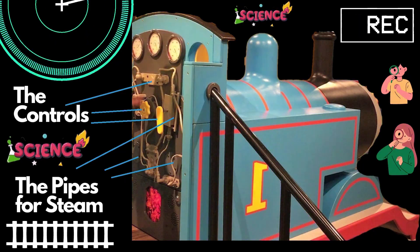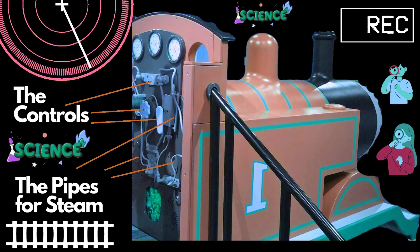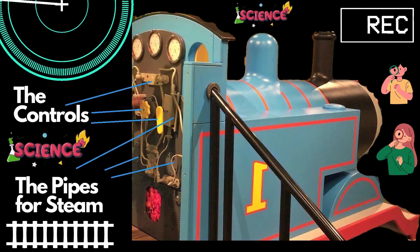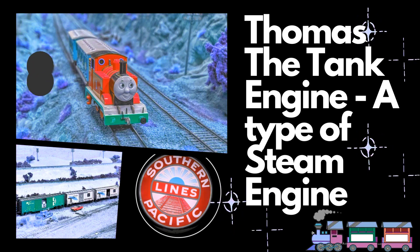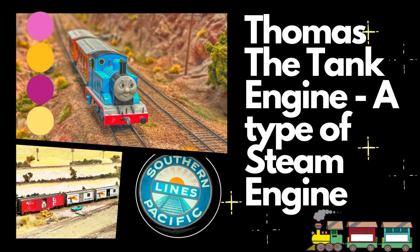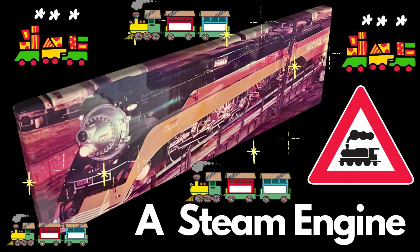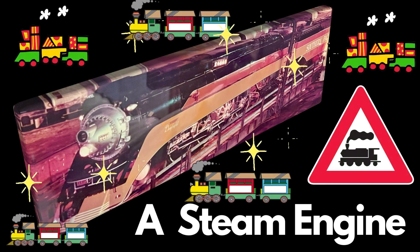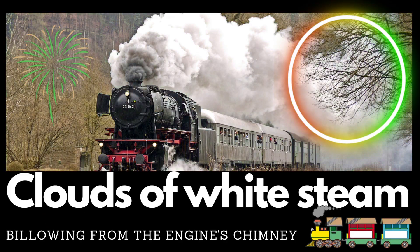Thomas the Tank Engine is also a steam engine. Thomas is called the tank engine because he is a steam engine that carries its water supply on board in a tank. Tank engines like Thomas have a water tank positioned on top of the boiler. The tank provides a constant supply of water for creating steam, allowing the engine to operate without the need for frequent stops to refill water. This design makes tank engines well-suited for shorter trips or working in areas where access to water sources may be limited.